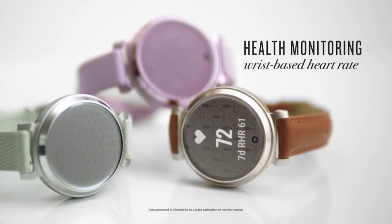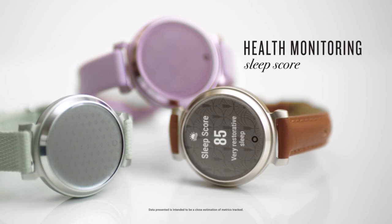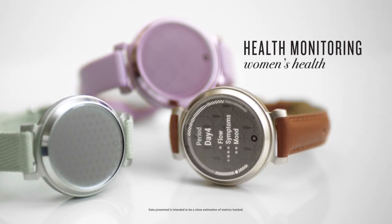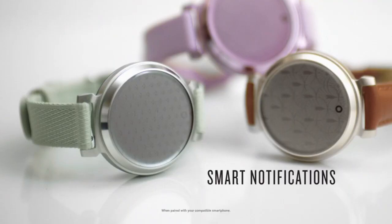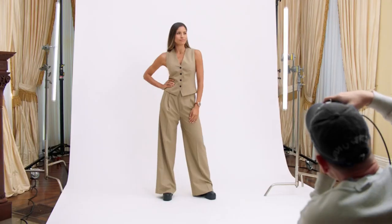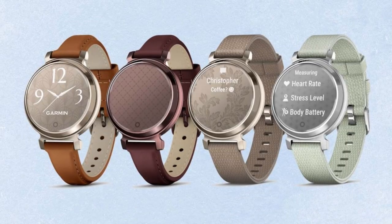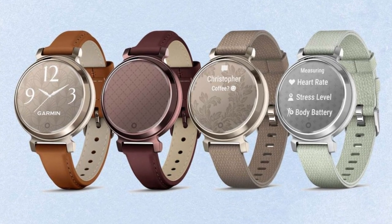It also boasts a 5-day battery life, sleep scores, menstrual cycle tracking, and a pulse oximeter for checking your blood oxygen levels. Garmin also launched the HRM Fit Heart Rate Monitor, which has been tailored specifically for people who wear medium and high support sports bras. It offers all the same real-time workout information tracking in a package that should be more comfortable for sports bra wearers than traditional Garmin heart rate monitors.